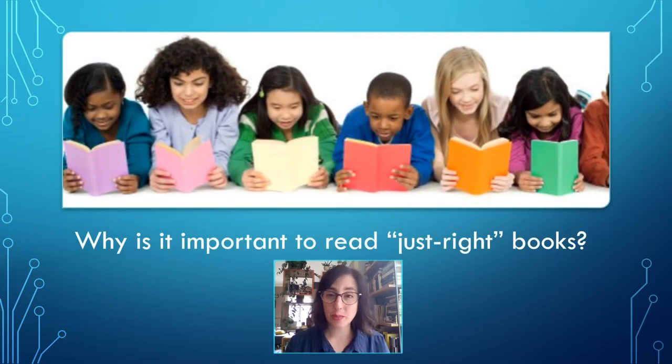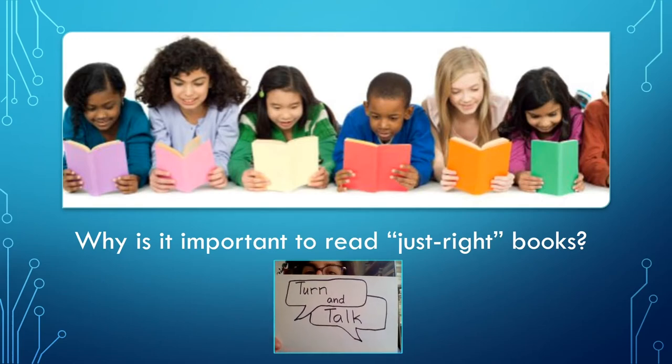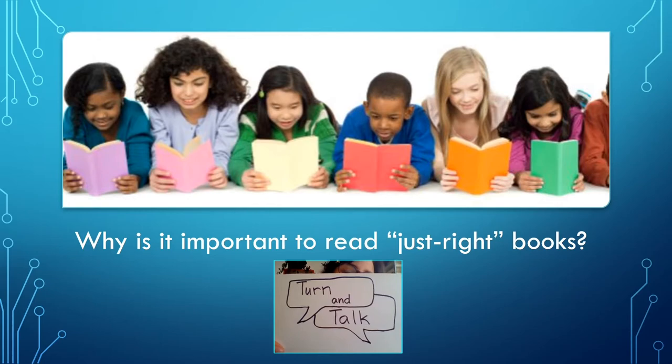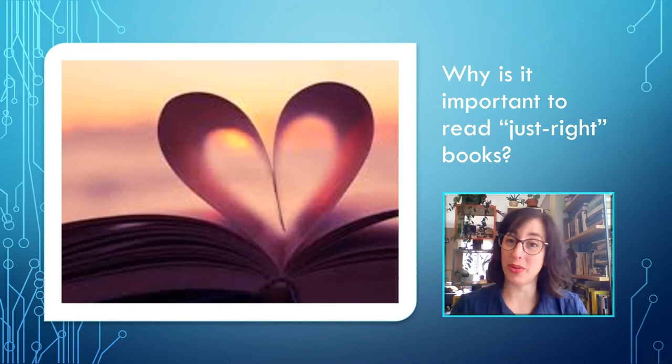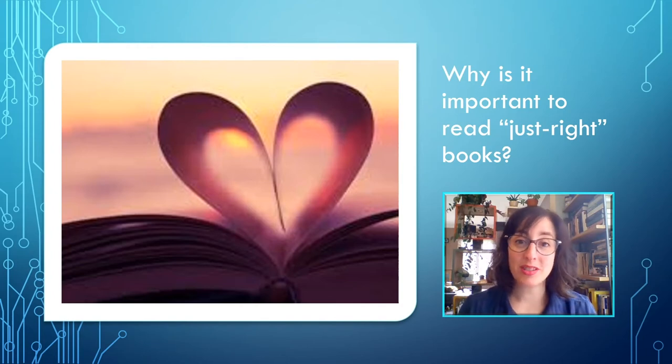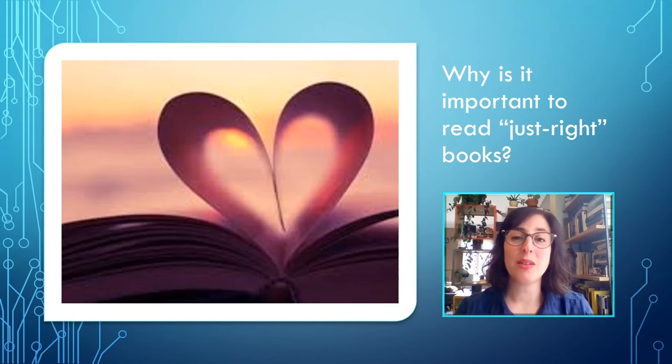So, why is it important to read just right books? Turn and talk to your partner. I heard a lot of great reasons. It just makes reading more fun. It's also important because you understand what you read and so you learn more. It also helps you to get better at reading just by practicing. All of those things are right. Choosing interesting books that you can read and that you can understand will make reading more fun.